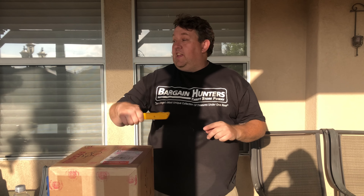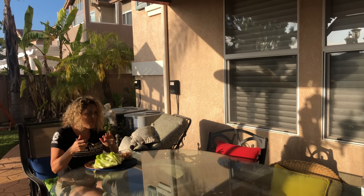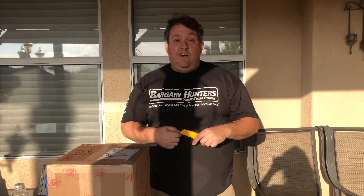Hey guys, Rene from Bargain Hunter Thrifster here with Tatiana behind the camera, and Casey to my right — she's eating lettuce with chicken.